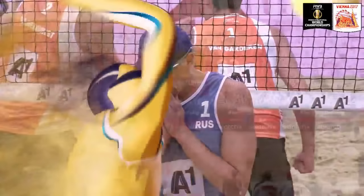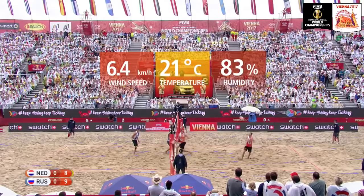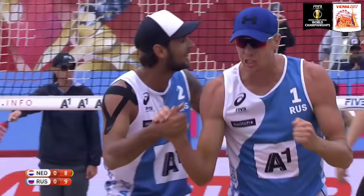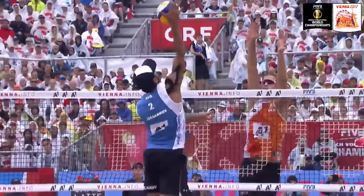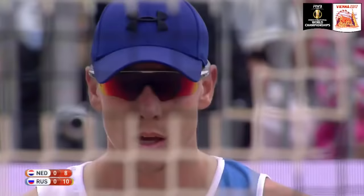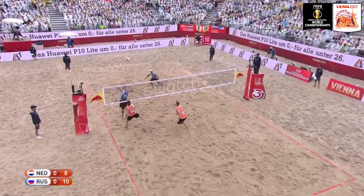He knows that in the semi-final he got exposed a little — we look at the temperature: 21 degrees Celsius, 70 degrees Fahrenheit, about 83% humidity. Krasilnikov covers well, then looks to finish for Russia over the top of the block of Varenhorst, 10-8. In that semi-final it was the first time we saw Van Garderen get exposed in terms of experience. He's made it look like he's been playing on the beach for years, but in that semi-final the Brazilian pressure was just a little too tough. It was a good game by Evandro and Loyola, beating the Dutch 21-15, 21-13.